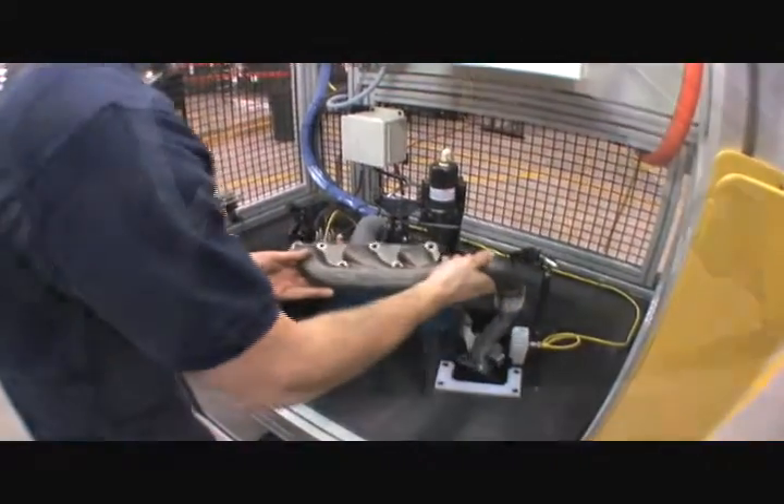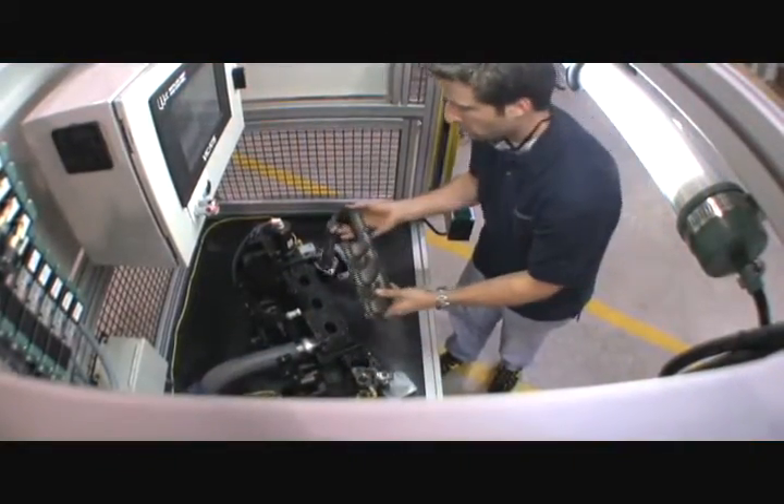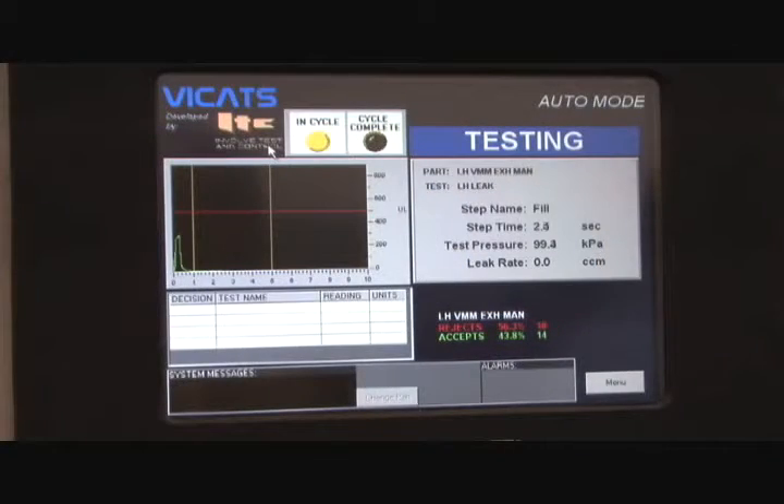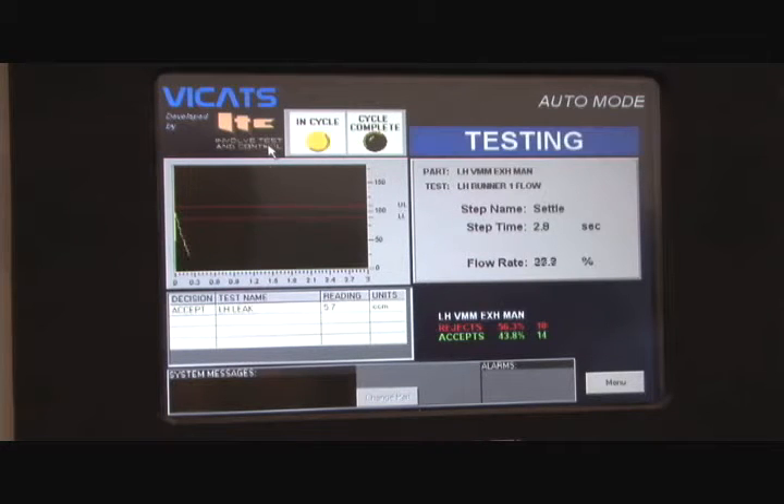Proc sensors automatically identify which part was loaded and then run the appropriate program. First the part is pressurized and the leak test is performed. Then flow is checked through each port. Mass flow technology is used for both of these tests.